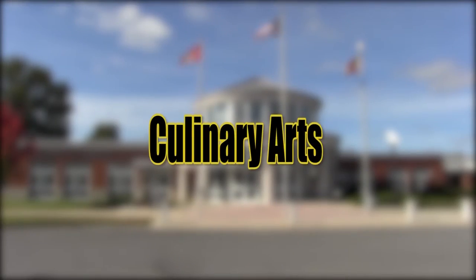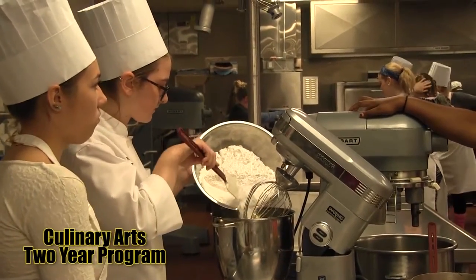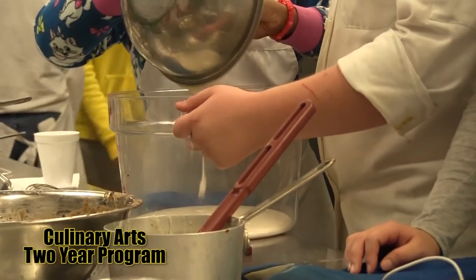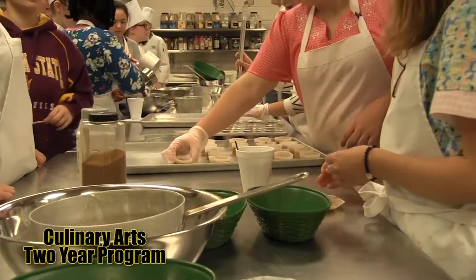Culinary Arts teaches students what they need to know to have practical training in all aspects of entry-level food preparation and service. This includes in-depth study of operation management, food production, garnishing, record-keeping, and purchasing.